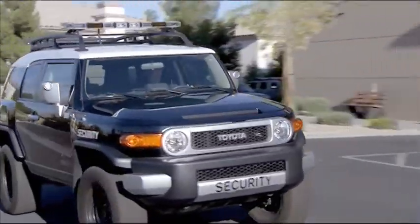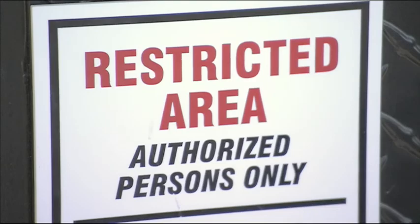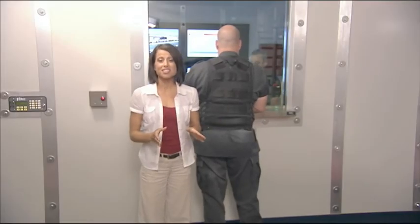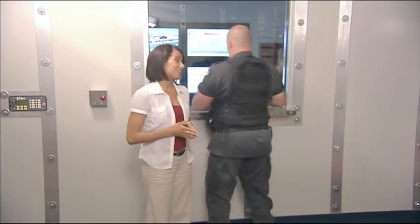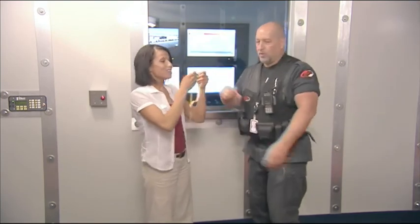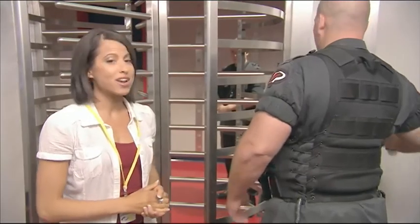What Switch's customers notice first are not the brand names of the technology, but the brawn of the security. With so much invested in this facility, Switch takes physical security very seriously. The SuperNAP's front lobby is called a man trap because nobody gets in or out without the permission of the armed, military-trained security force.